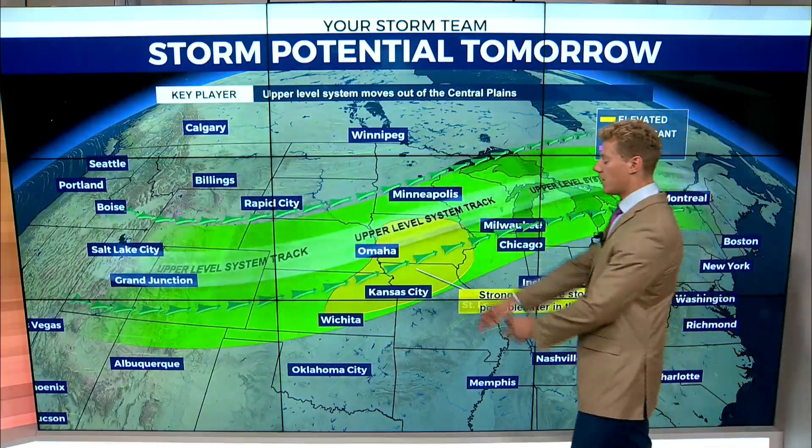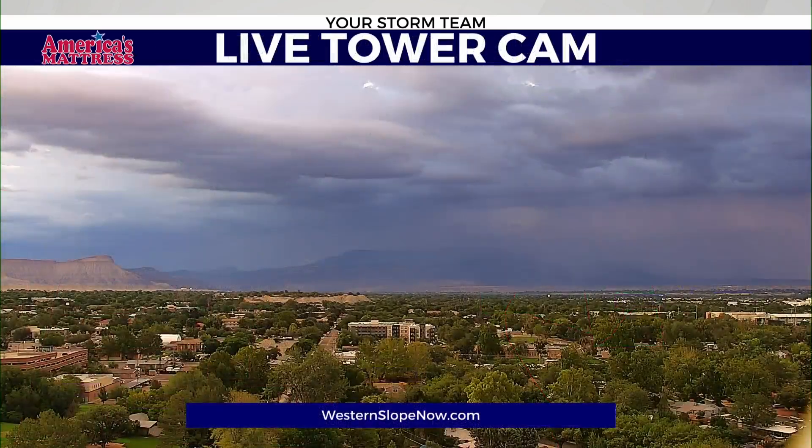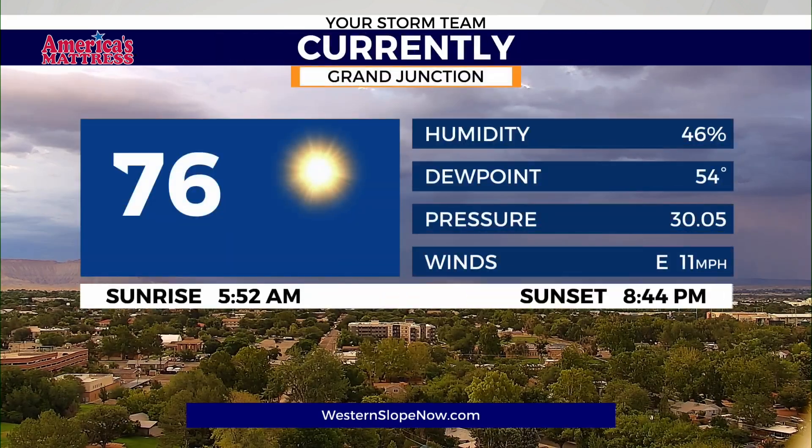You could be seeing lightning strikes as well. We've seen some lightning strikes already on America's Mattress Live Tower Cam. We're going to see this storm potential move off to the east as we get into tomorrow, but areal flood watches are going to be in effect today with heavy precipitation falling. We're already seeing that precipitation off to the east over in Palisade, kind of over by Whitewater as well. This is going to be kind of the case with those dense clouds throughout the day today.